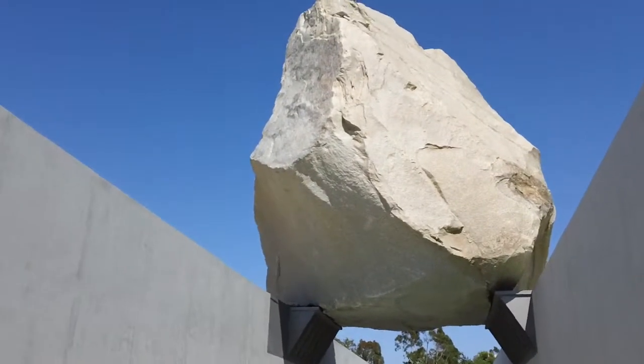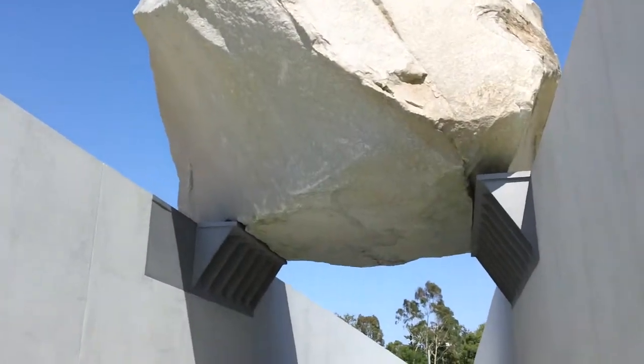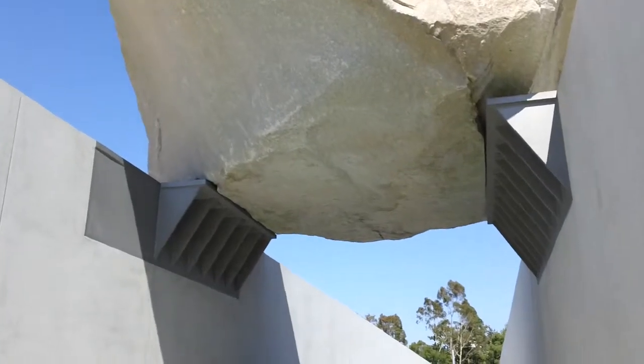Yeah, it's a big piece of rock. And here we go.